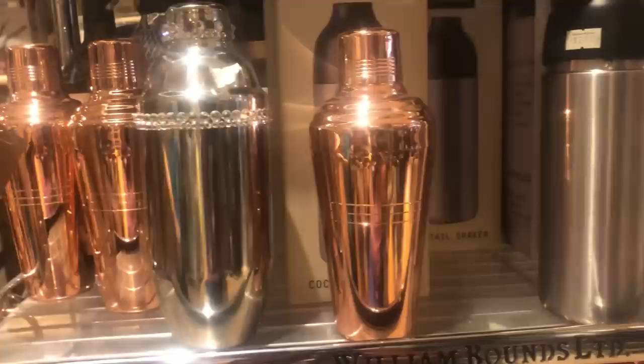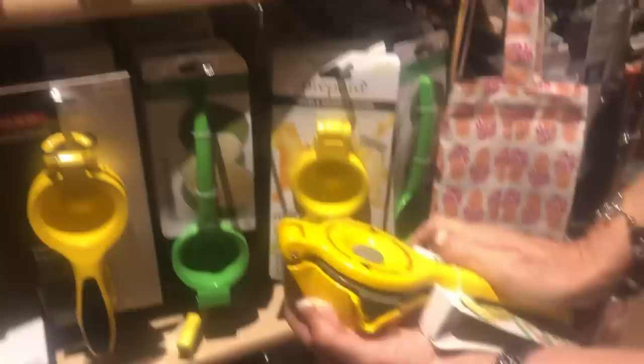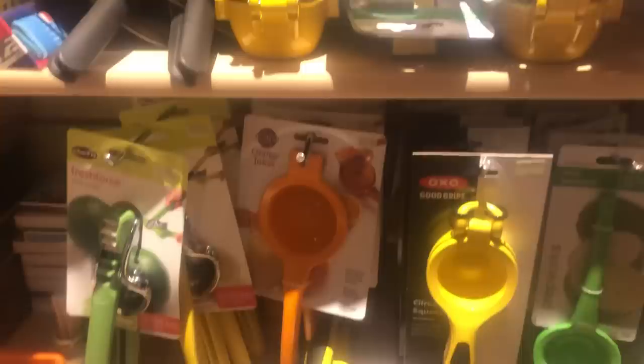Then back here we have the bar and barbecue area — cocktail shakers, lemon-lime squeezers, wine openers. And then the barbecue area — great gifts for people who love to barbecue. Wow, this is so much bigger than the one I have. It actually goes on the counter so you can use all of your weight to force it through — sometimes people don't have the grip strength. You put it on the counter, push like that, it rotates and it juices. That's by the same company who makes that great mandolin that I love.